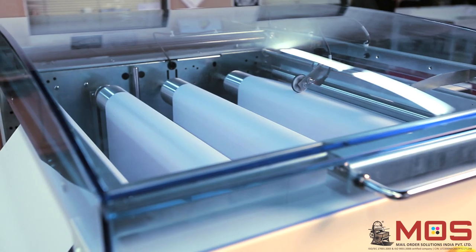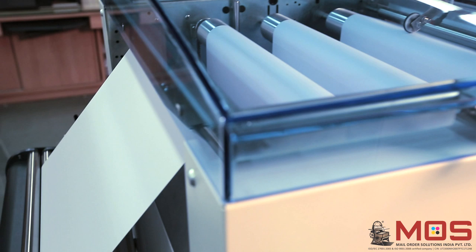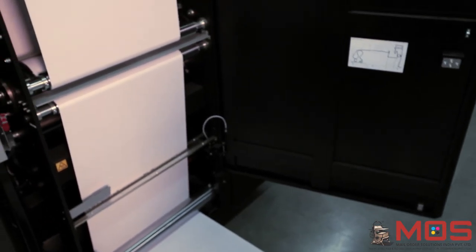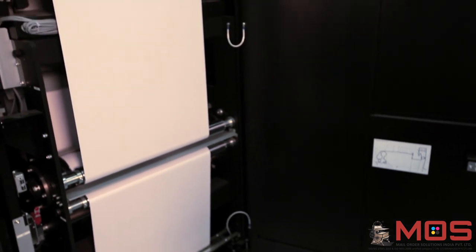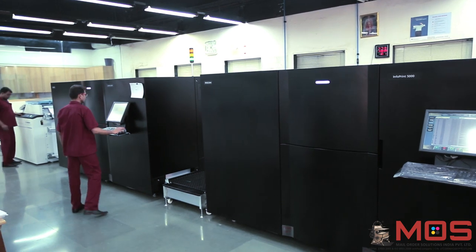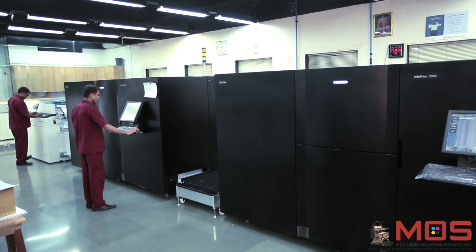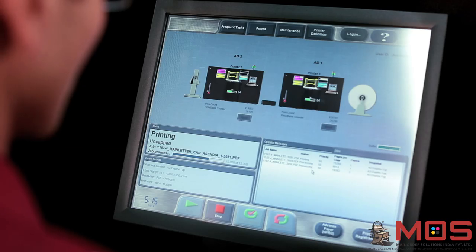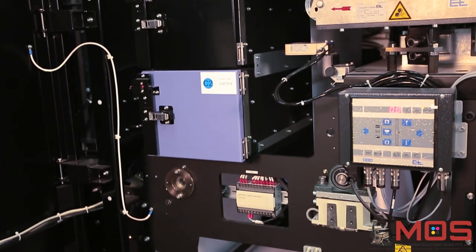First, a paper roll is fed into the Ricoh IP 5000 inkjet using the unwinder. The Ricoh IP 5000 inkjet is a state-of-the-art printing machine consisting of two printing units that allow it to print duplex color variable matter onto a paper roll having a width of 20 inches. The two printing units each contain the CMYK color chambers.